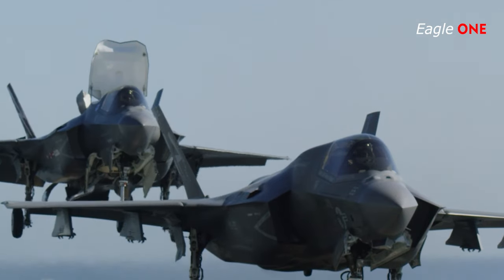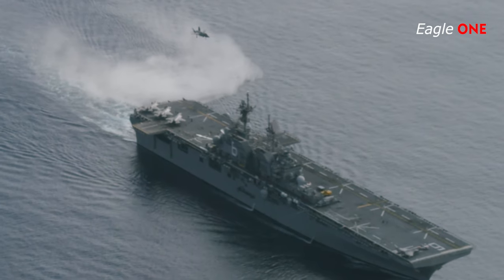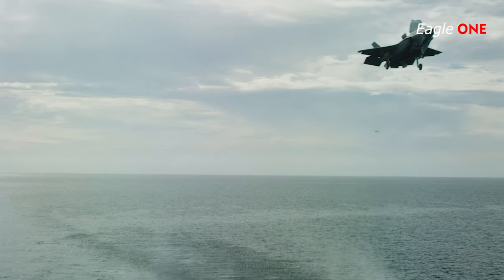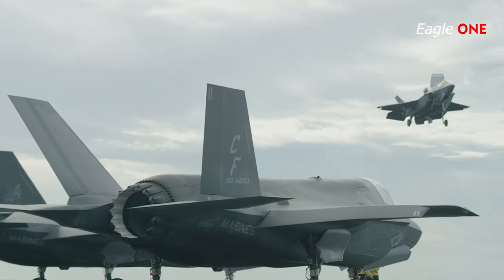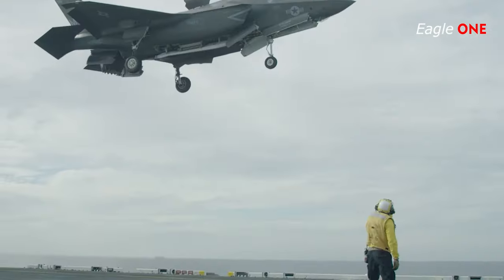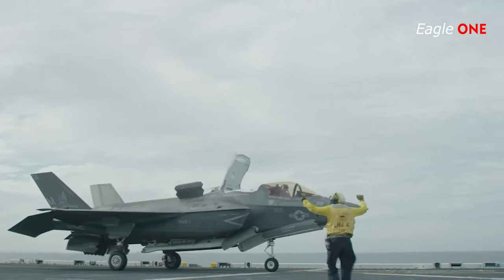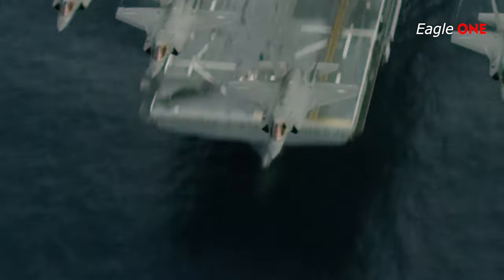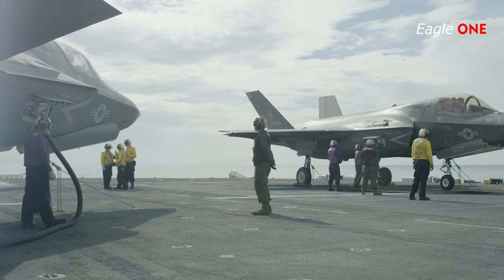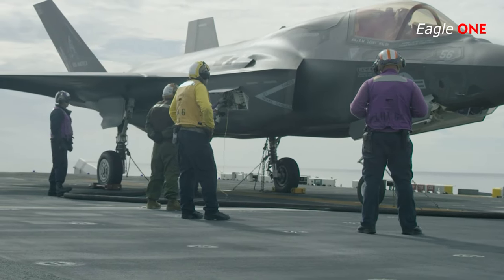The large stabilators, leading-edge extensions and flaps, and canted rudders provide excellent high-alpha (angle-of-attack) characteristics, with a maximum alpha of 50 degrees. Relaxed stability and triplex-redundant fly-by-wire controls provide excellent handling qualities and departure resistance. Having over double the F-16's internal fuel, the F-35 has a considerably greater combat radius, while stealth also enables a more efficient mission flight profile.